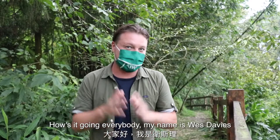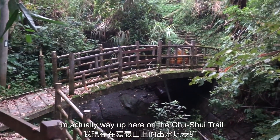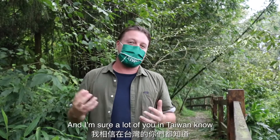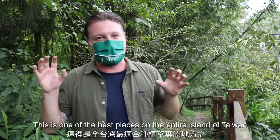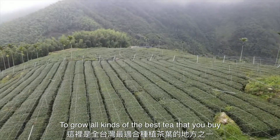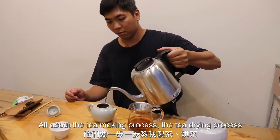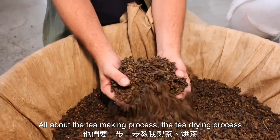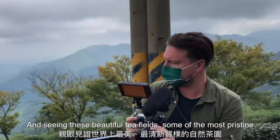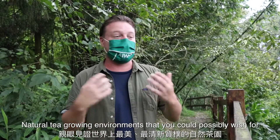How is it going everybody? My name is Wes Davies. Welcome back to another very special video. I'm actually way up here on the Chu Shui Trail in the mountains of Jiayi County, just as we're getting close to Alishan Mountain. And this is one of the best places on the entire island of Taiwan to grow all kinds of the best tea that you can buy.